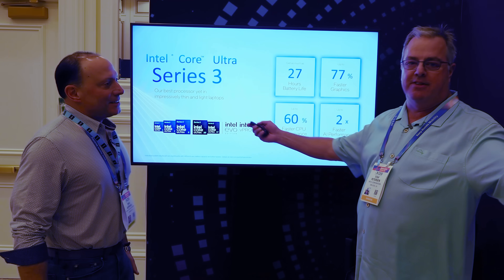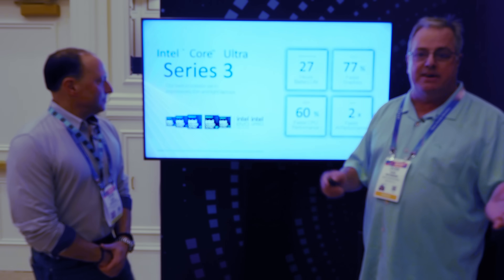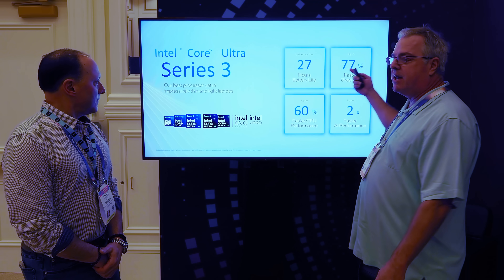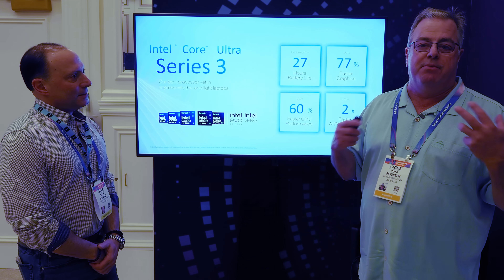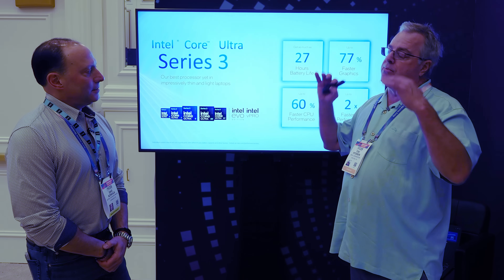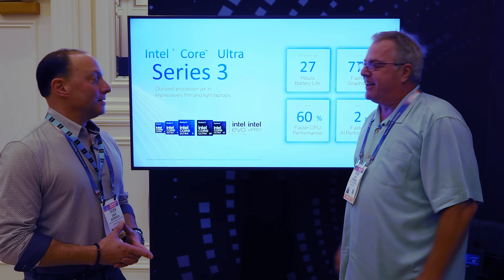We just launched the Intel Core Ultra Series 3, which is Panther Lake, and it's actually a really, really great part. You can see our summary: 27-hour battery life, which is crazy, 60% faster gen-on-gen CPU performance. But what I'm super excited about is 77% faster graphics gen-on-gen — and that's kind of crazy. The headline for me is that Panther Lake is now a really great gaming platform for mobile form factors, running at about the same performance level as entry-level discrete from a couple of generations back. So we're about a 40-50 now.